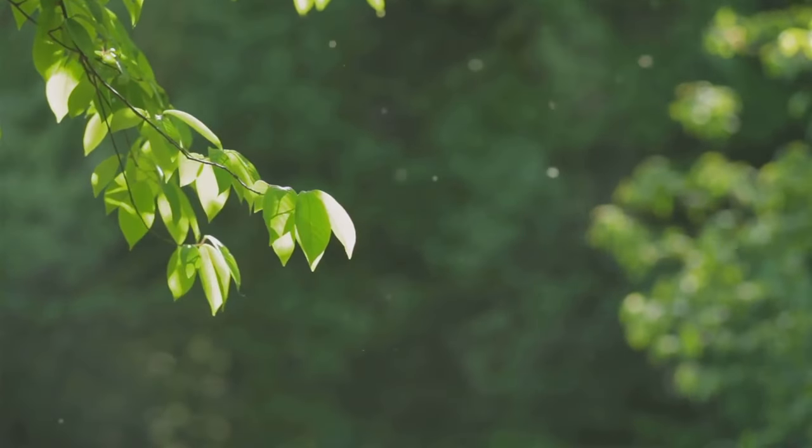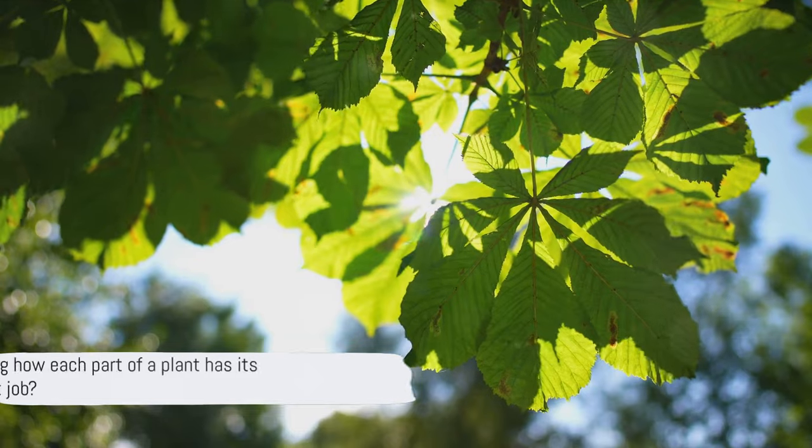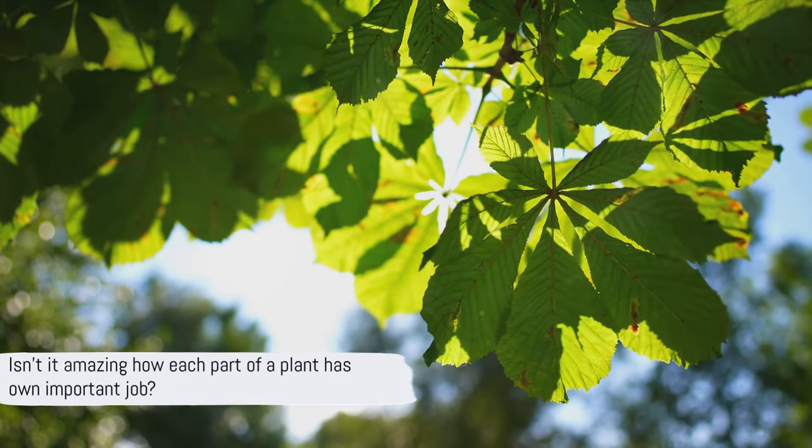And leaves? They're the plant's chefs, cooking up food with sunlight. Isn't it amazing how each part of a plant has its own important job?